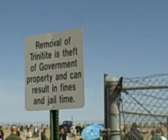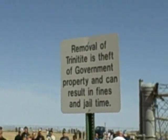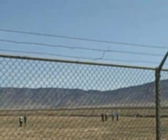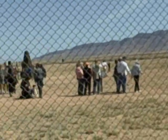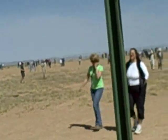I'm now at the entrance to the actual Ground Zero site. They tell you not to remove the trinitite — that's a reference to the sand that's been turned into glass. It turned this whole circle into glass almost, and there are a lot of pieces of it out here. You're not supposed to pick them up and take them home because it's a historic site.